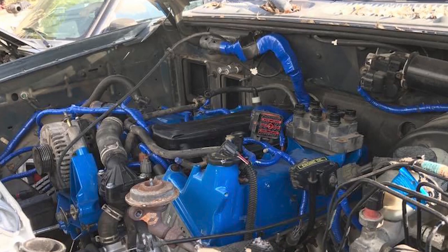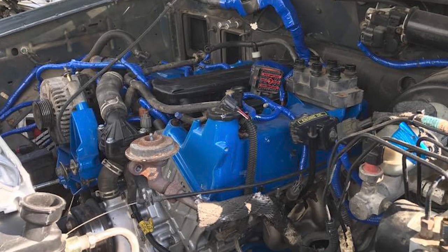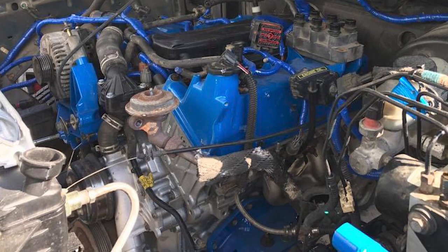They actually updated the timing chain components in mid-year 2001 - that's when they started updating the timing guides and they had a little more beef to them. They were just very mildly updated but still reliable engines overall, with a little better gaskets and things like that. They sealed up a little better.